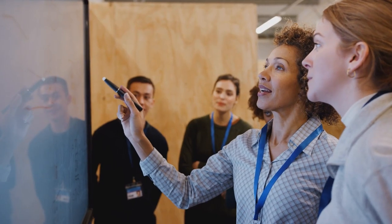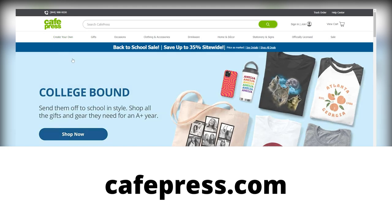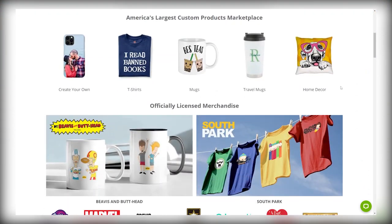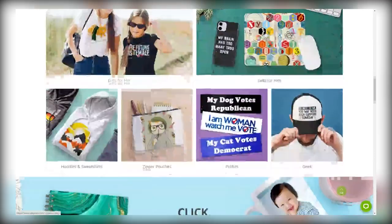The strategy I'll be showing you today revolves around this site here called cafepress.com. On this website, you can buy a bunch of different items. As you can see, you have various t-shirts, hoodies, bags, hats, car accessories, cases and covers, a bunch of baby products, as well as home and decor stuff like pillows, rugs, and so on.